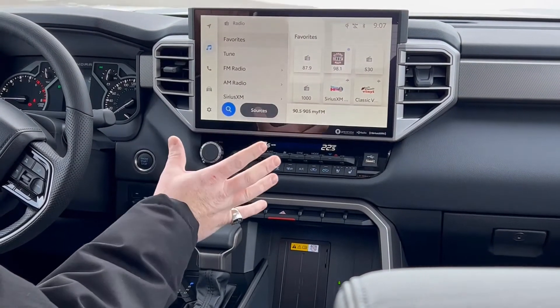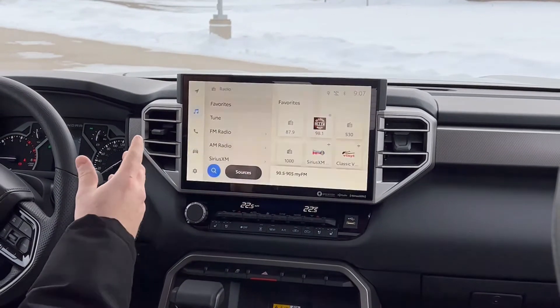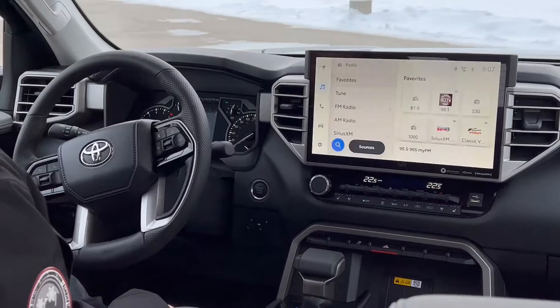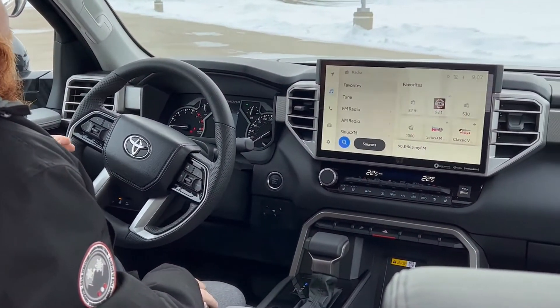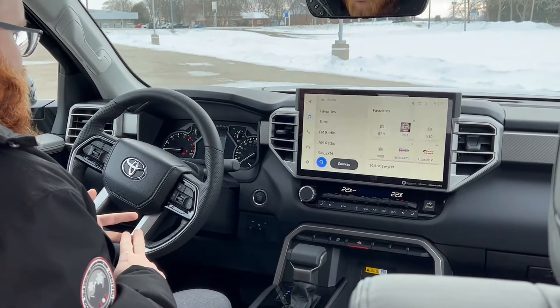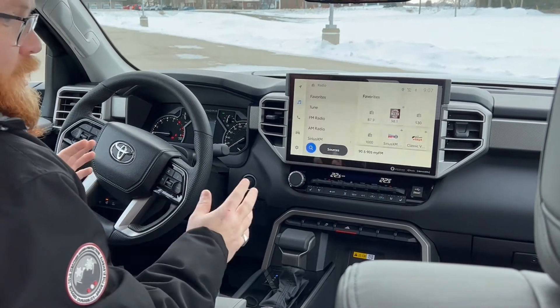You've got all your HVAC controls and heated and cooled seats on this limited model. And the main showpiece here is this great big 14-inch touchscreen with your navigation, radio, and all that kind of stuff. Lots of safety features come standard on the Tundra, including lane departure alert, lane trace assist, radar cruise control, pre-collision system, automatic high beams — the list kind of goes on and on.